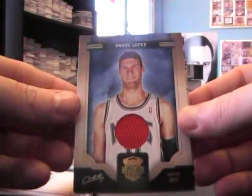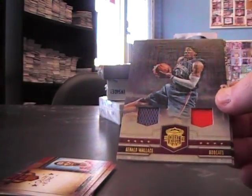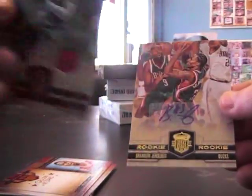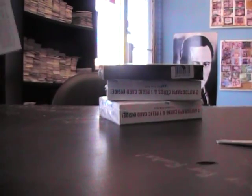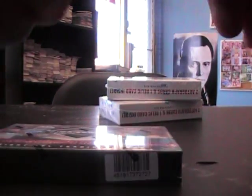299 Brooke Lopez jersey. 299 Gerald Wallace dual jersey. 149, 149, and Brandon Jennings — and that's 649. We'll do the Limited next.